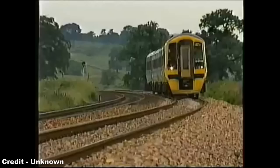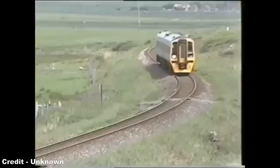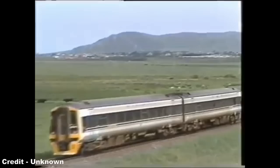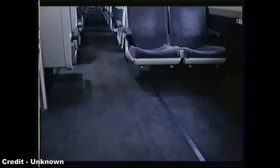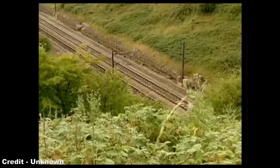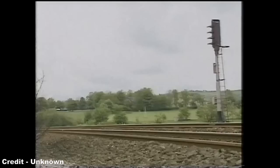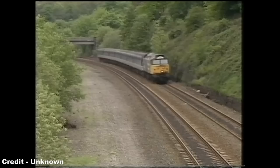Where the Class 158 really came into its own over its predecessors was with speed, comfort and noise levels. The top speed of the Class was 90mph, and with two undercarriage engines driving the unit, acceleration was phenomenally quicker than the outgoing Class 31s, 37s and 47s. Padding in the carriages helped to reduce the noise of both the track and the engines, meaning that, unlike on other Sprinter units, passengers could enjoy a more peaceful ride. The average range of a Class 158 is 1,600 miles between fuel stops, and the reliability of these units is reflected in that they're expected to travel up to 13,500 miles between major services — a massive improvement over the older diesel locomotives that could only manage between 5,000 and 8,000 miles.